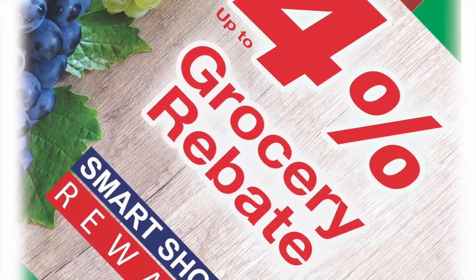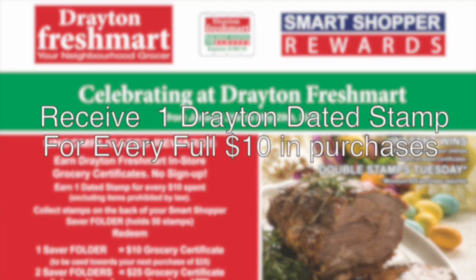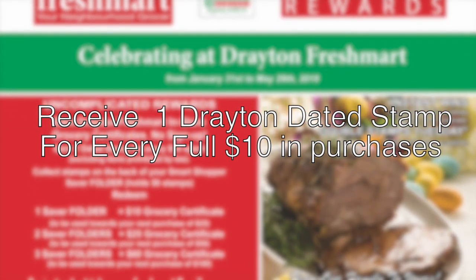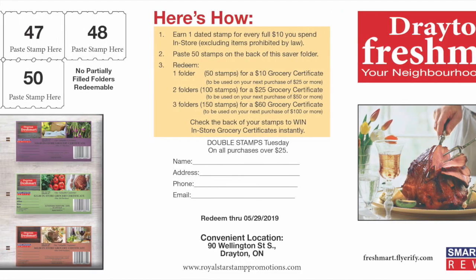Earn up to a 4% grocery rebate. Here's how it works: receive one Drayton dated stamp for every full $10 in purchases. Collect those stamps and redeem them for in-store certificates.